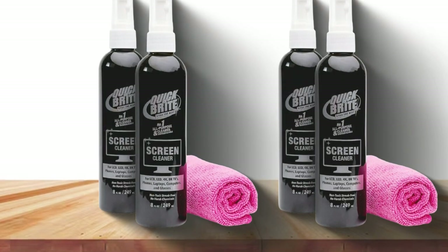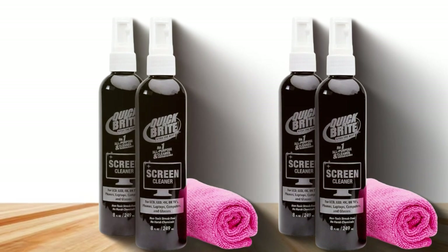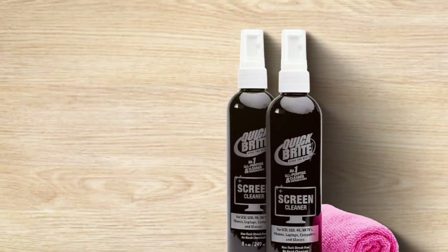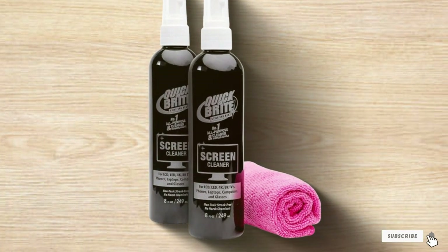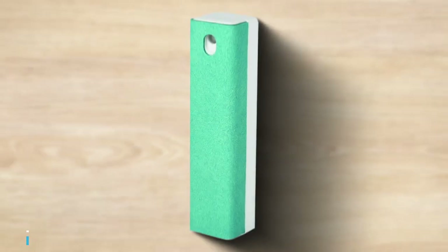This longevity is not just about the quantity of cleans you can get out of one bottle, but also about maintaining the effectiveness of the cleaner over time, ensuring that your screens look flawless after each use. Usability is enhanced by the inclusion of a high-quality microfiber cloth, which works in tandem with the cleaning solution to provide a streak-free finish. The Quick and Bright Screen Cleaner is a testament to the power of natural ingredients in providing a superior cleaning experience.